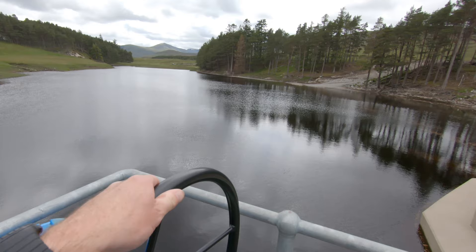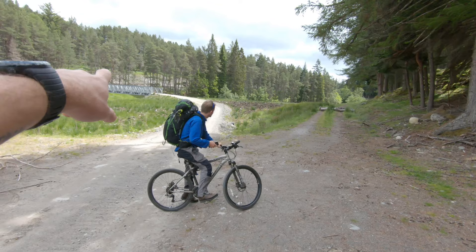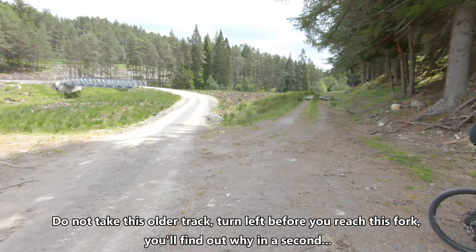Just discovered we're on the wrong side of the dam — we should be over there. None of this is on the map yet so it's difficult to know. This is where we made the mistake: we went over the big silver bridge there. Instead we're going to this older track here and keep River Pattec on our left at all times.